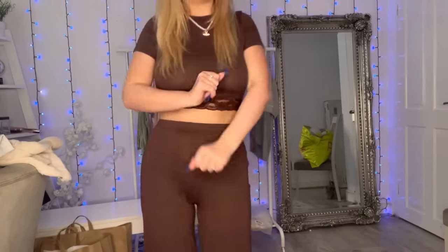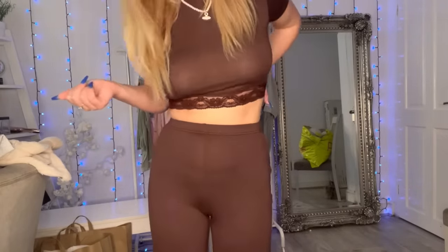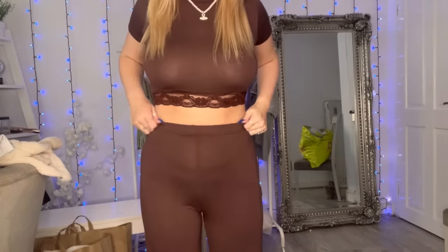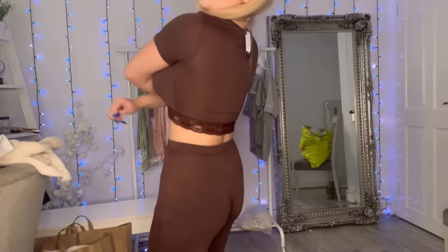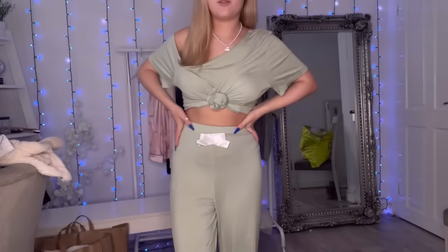I feel like I'd wear it as loungewear more than pajamas, because I normally just wear like undies and stuff. But in summer when it gets a bit warmer, this is perfect. I do think it's really cute — I need to think of different words because I say cute all the time. The lace goes all the way around.